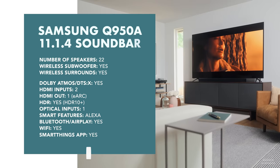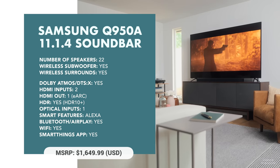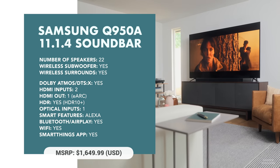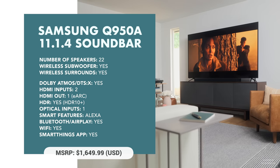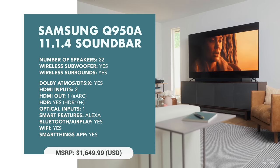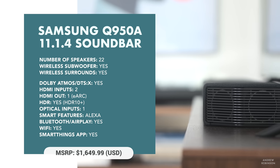I don't want to take up too much time discussing the Q950A's specs because I'm on a mission today — a mission to broaden your horizon. The Q950A is an 11.1.4 Dolby Atmos and DTS-X system. This is Samsung's flagship bar, replacing the Q950T we reviewed back in December. The Q950A adds two extra channels over the 950T, making it the first 11.1.4 soundbar from Samsung.